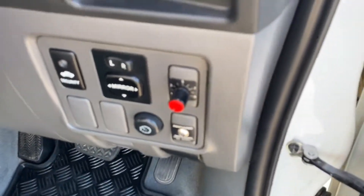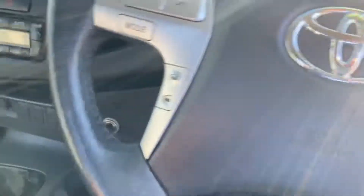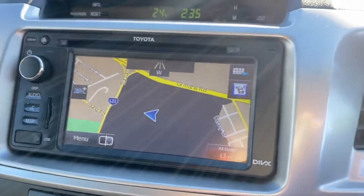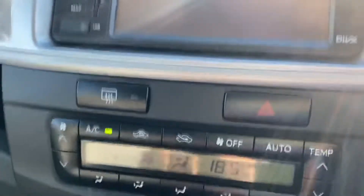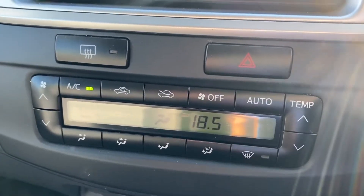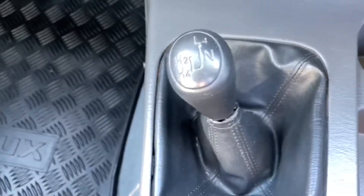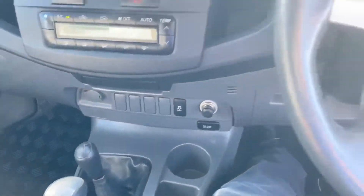It's got the full set of factory rubber mats, the Red Arc electric brakes, Bluetooth on the steering wheel, GPS satellite navigation, reversing camera, climate air conditioning, automatic transmission with high and low range, and cruise control. Just in absolutely beautiful condition.